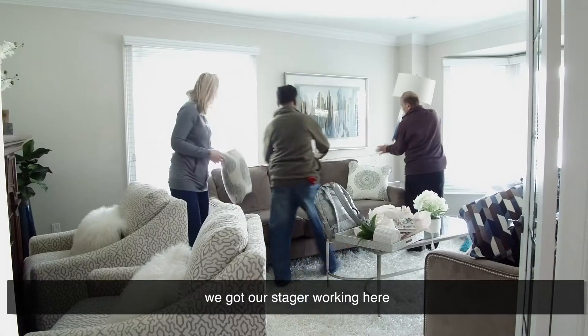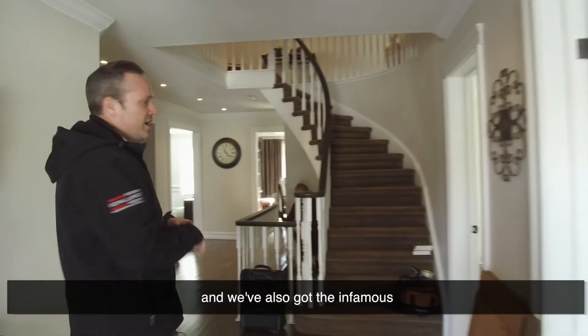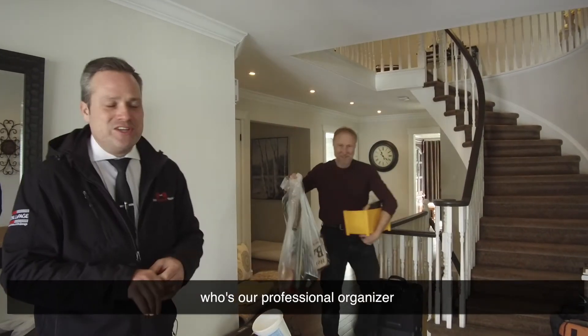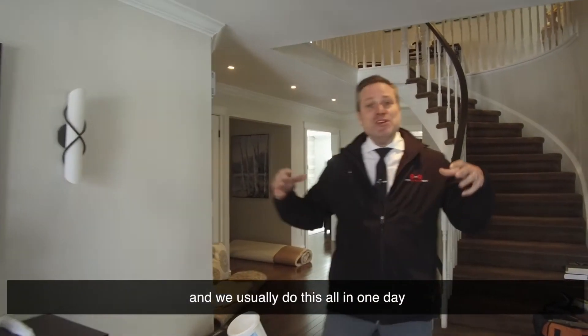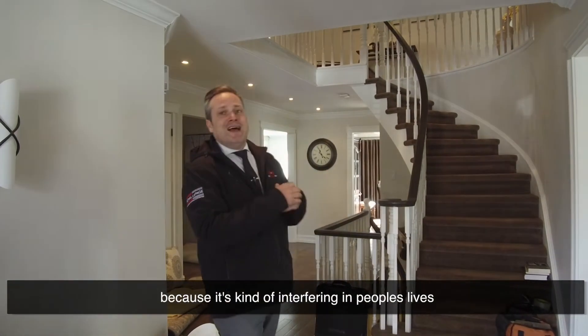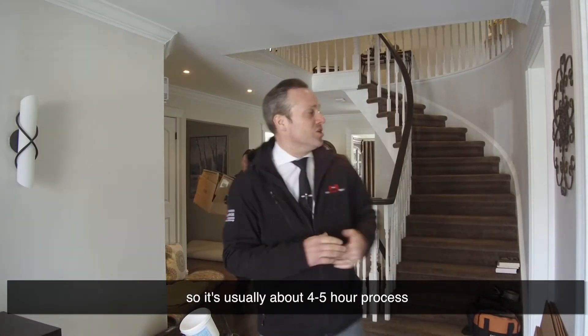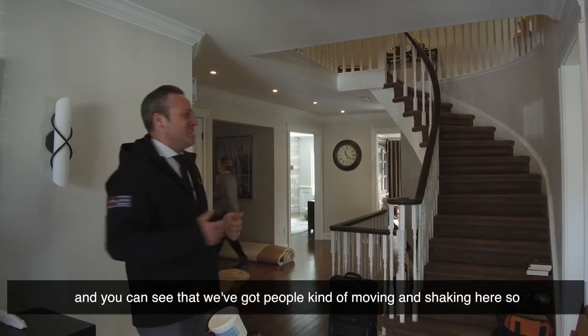Right now we've got our stager working here, a group of movers helping with some furniture, and we've also got the infamous Steve, our professional organizer, who's helping as we move through this process. We usually do this all in one day because it's a bit intrusive in people's lives with a lot of people coming and going. It's usually about a four to five hour process, and you can see everyone moving and shaking here.